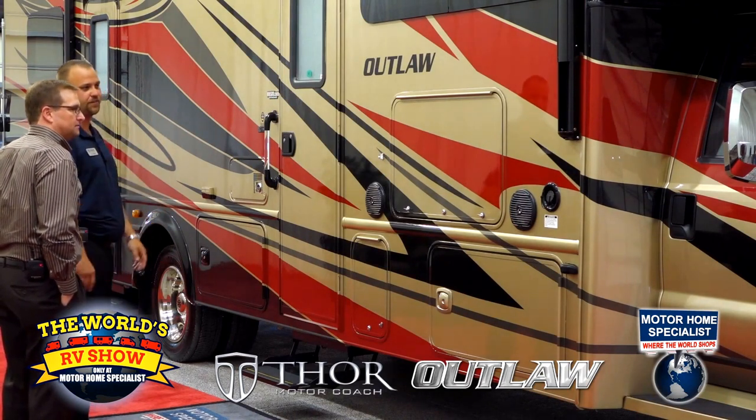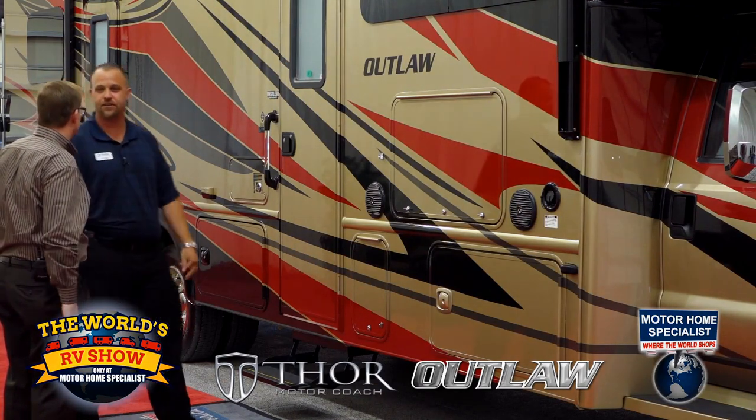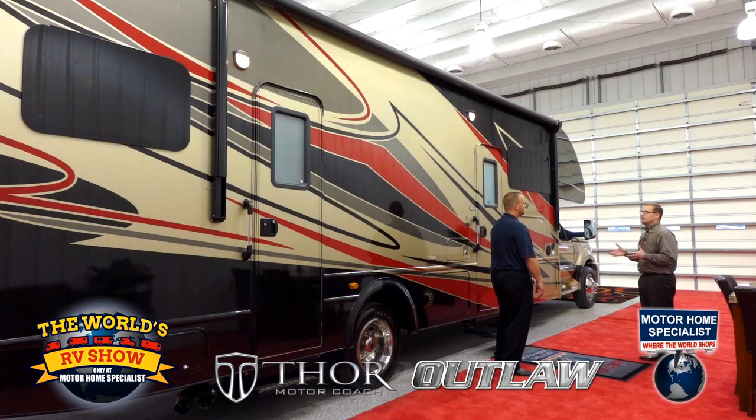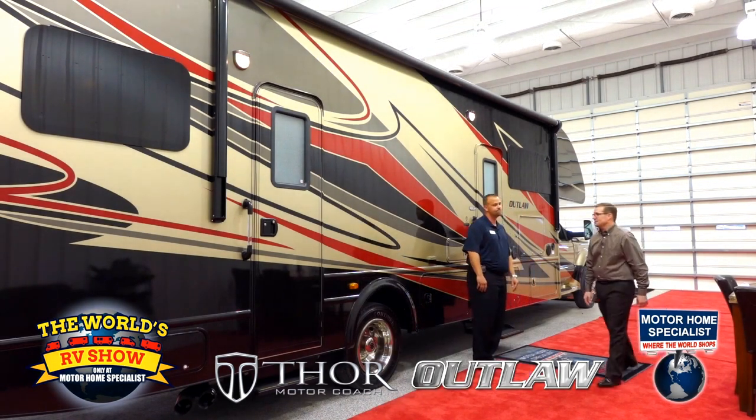On this 35-foot motorhome, we put a 20-foot awning. We're not counting the cab, so the majority of the house box does have awning coverage, which is important. Of course we've got two entry doors — one going into the living room area inside the coach. But what separates the Outlaw from everything else in the industry is the rear door that's going to take us into the garage.